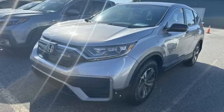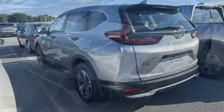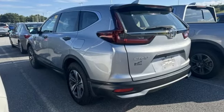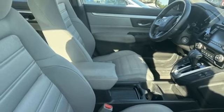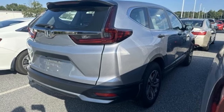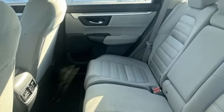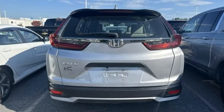You'll look forward to every drive with features like these: continuously variable automatic transmission, manual tilting steering column, streaming audio, digital instrument gauges, manual telescoping steering column, wireless phone connectivity, external memory control, active grille shutters, USB port, and intercooled turbo inline four-cylinder engine.